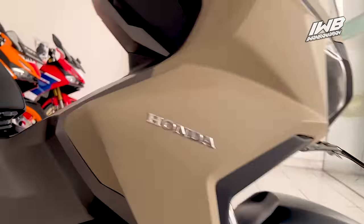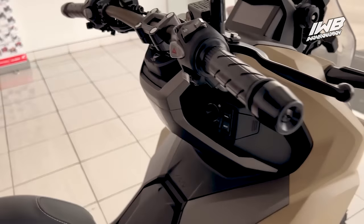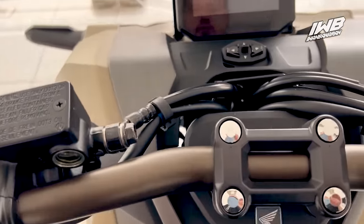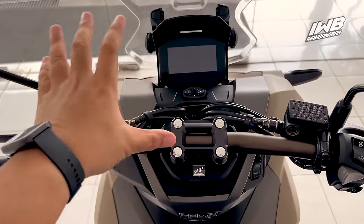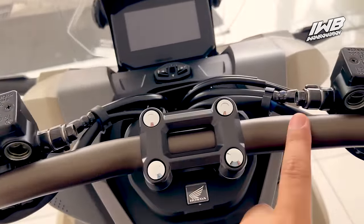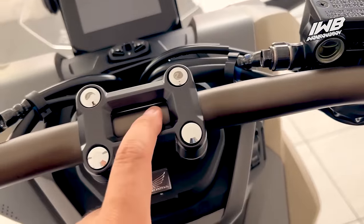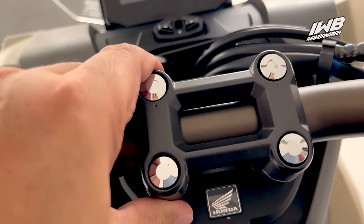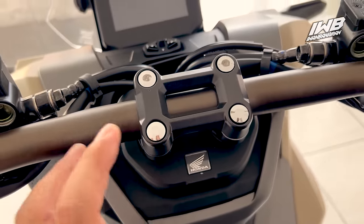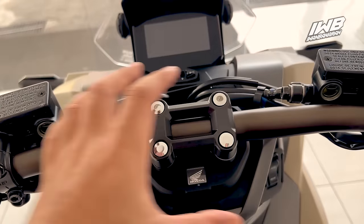Sekarang kita intip sosoknya dari samping. Dari sisi dashboard, terlihat mewah. Honda melabur bagian setang — fat bar-nya — dengan warna coklat pula, finishing-nya doff semuanya. Raiser-nya di-clear warna hitam, ada penutup di bagian baut-bautnya sehingga lebih kelihatan rapi. Honda berusaha keras membuat motor ini memiliki segmen sendiri di kelasnya dengan nuansa adventure seperti ini.